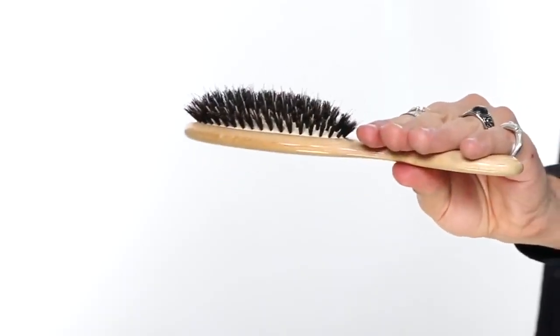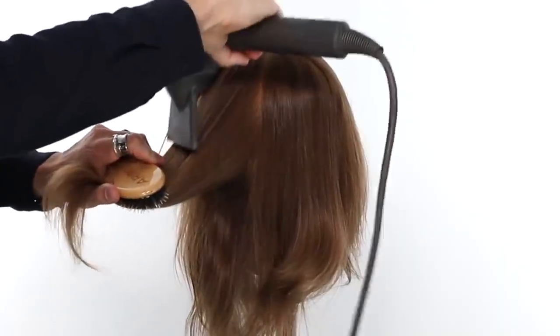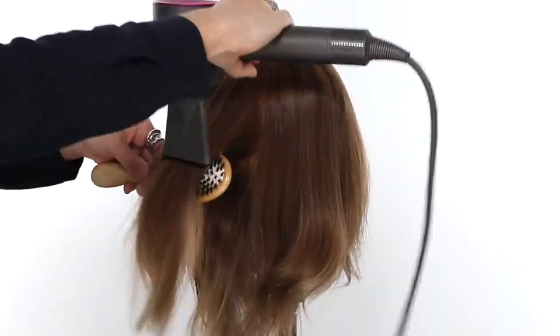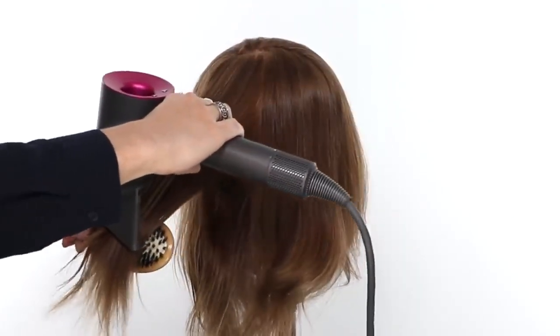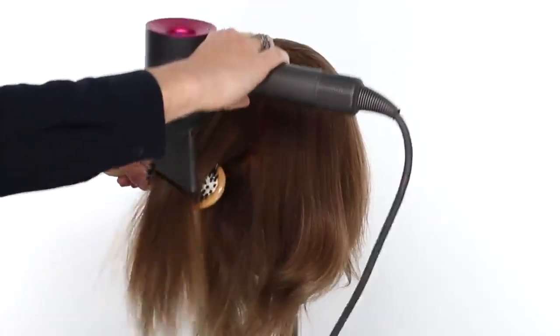Lastly, we have the round paddle brush — a nice, beautiful size. It has a mixture of natural bristles combined with nylon bristles, which gives you great smoothing and detangling properties. These are just great for that flat beach wave look — if you're trying to do it with a blow dryer, you can totally get it done. Really get good with your hands and spinning it around. It is going to be a little more work because there is no ceramic component, so it does not heat up. A great brush to keep your hair healthy, smooth, shiny, and to add just a little bit of movement.